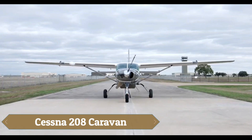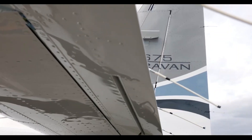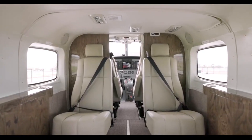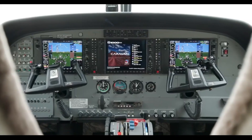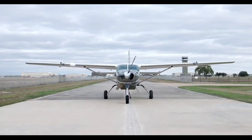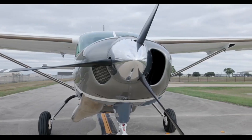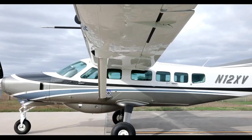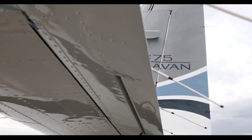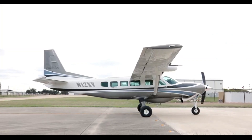The Cessna 208 Caravan is a versatile single-engine turboprop aircraft renowned for its reliability and adaptability across various missions. Measuring 37 feet 7 inches in length with a wingspan of 52 feet 1 inch, it features a high-wing design that enhances stability and provides excellent visibility. Powered by a 675-horsepower Pratt & Whitney PT6A-114A engine, the Caravan achieves a maximum cruise speed of approximately 186 knots (344 km/h) and a range of up to 1,070 nautical miles (1,982 km).